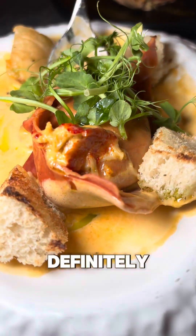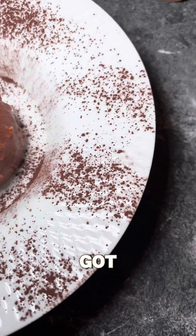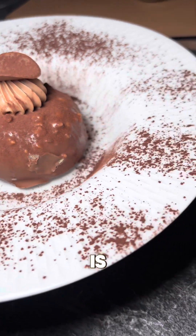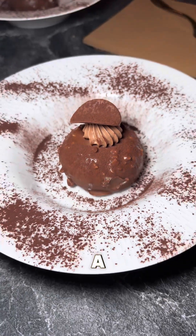We couldn't leave without getting the dessert. We got the hazelnut rocher cake and wow - all I can say is it was a perfect end to the perfect meal. What a dining experience and a great new restaurant for Manchester city centre.